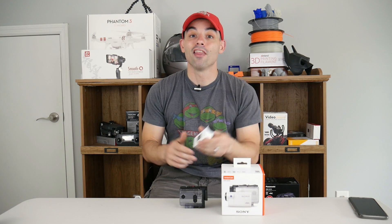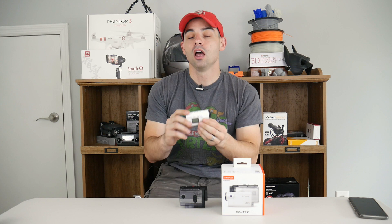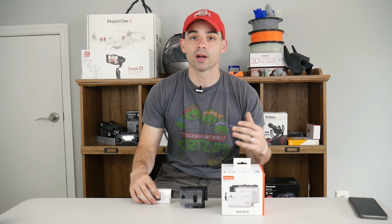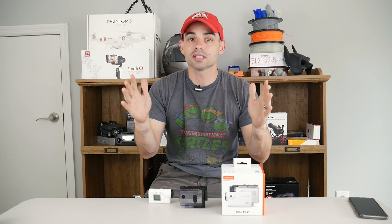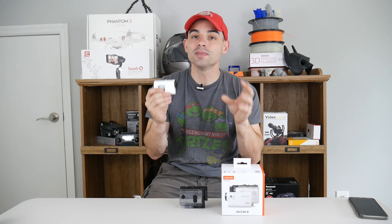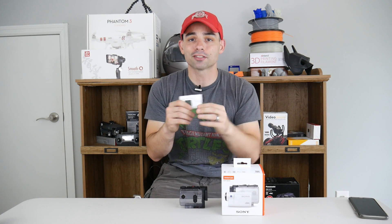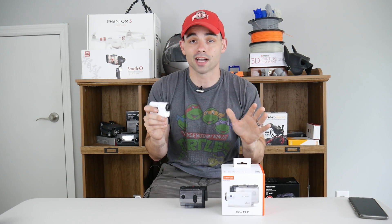Plus number one: stabilization. This is the big thing that Sony did right that no other action camera on the market has. Most action cameras have electronic image stabilization, or EIS — that's what the GoPro has. They take a big 4K image and pare it down, so you sacrifice video quality to remove shake. The Sony doesn't do that. It has optical image stabilization where the lens itself moves to give you a very nice, smooth shot — the best stabilization you'll find on an action camera.